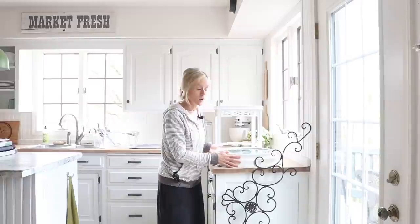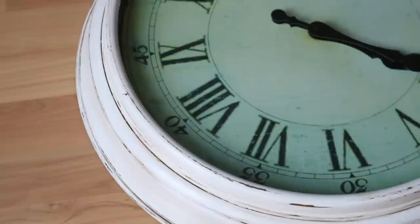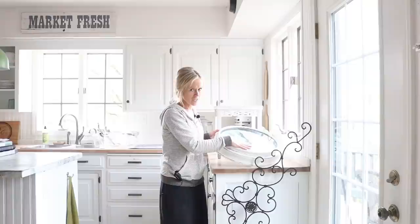Next up here is an old clock that doesn't work anymore. This was given to me by a friend - she actually redid the outside part. This used to be dark, like a dark brown. She did a wonderful job doing like a paint and glaze method. So I'll probably leave that but I do have plans for the center.